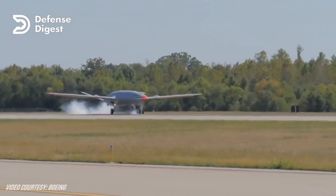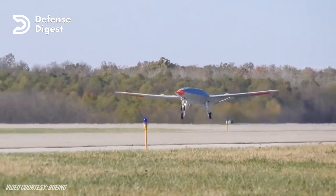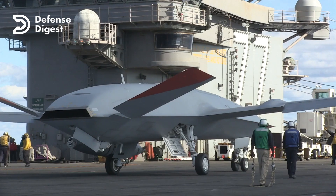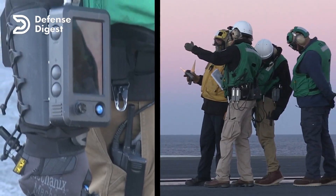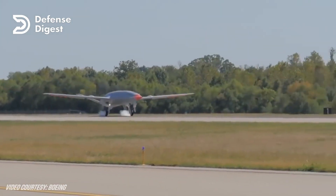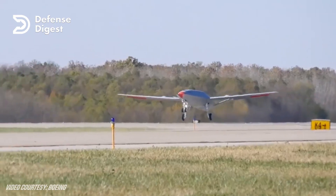The MQ-25 Stingray is designed to operate from existing aircraft carriers using existing launch and recovery systems. It has a tail hook for arrested landing and a nose gear launch bar for catapult launch. It also has a deck handling system that allows it to be moved around the flight deck by a single operator using a wireless handheld device. The MQ-25 is controlled by a mission control system located on board the carrier or on shore, which allows the operator to monitor and command the aircraft during all phases of flight.